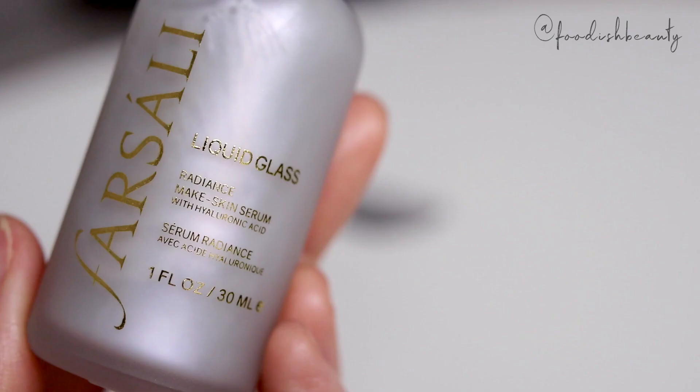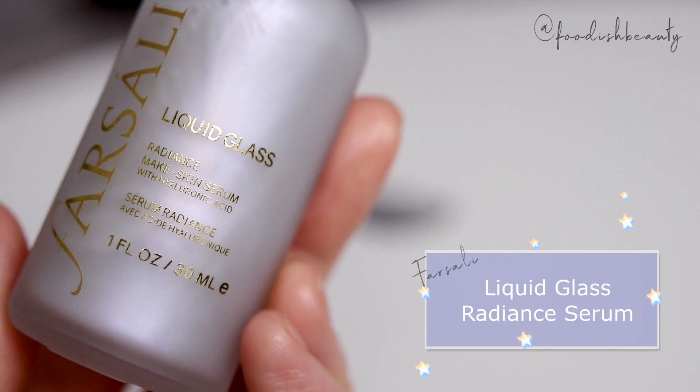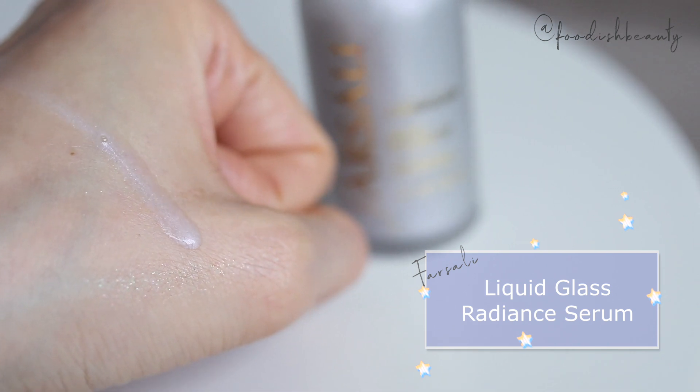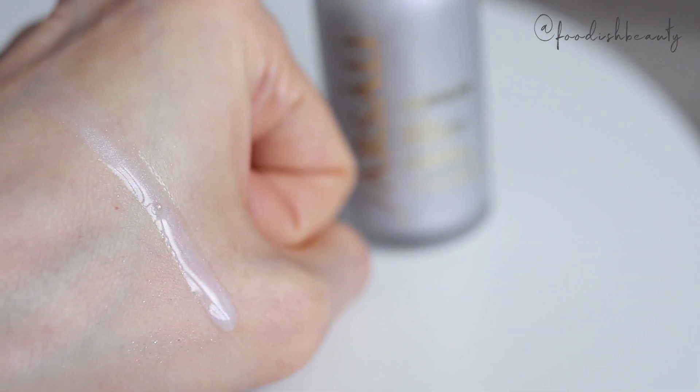This next item is definitely a result of browsing the 'What's New at Sephora' tab just before you're about to place your order — don't do that, it's not wise, but anyway, it happened. And this is the Fisali Liquid Glass Radiance Make Skin Serum with Hyaluronic Acid. This just looks like unicorn tears — it's so bright. Apparently this was a relaunch of something super popular that they brought back into their permanent collection, so I'm super excited to be trying this out.